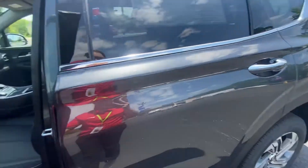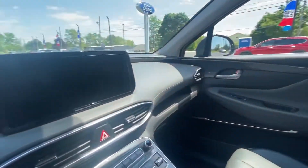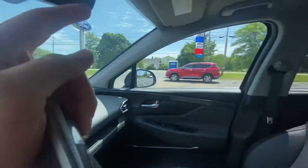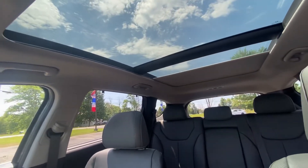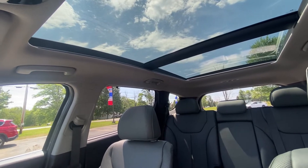Let me come around to the side to really show you how impressive this sunroof is — it really lightens up the dark interior nicely. Upgraded audio, built-in navigation, and one touch opens it all the way up from the front to the back. Great for driving during the day or even at night.